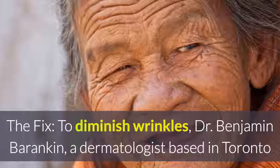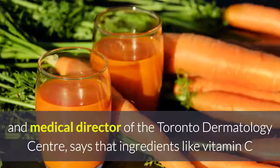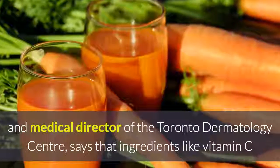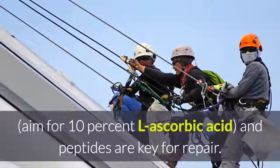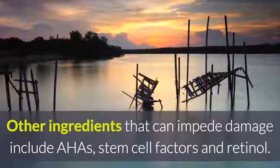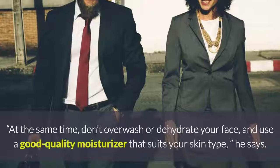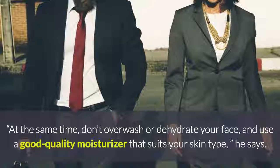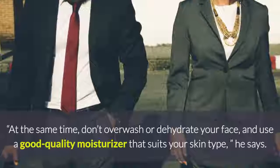The fix: To diminish wrinkles, Dr. Benjamin Barankin, a dermatologist based in Toronto and medical director of the Toronto Dermatology Centre, says that ingredients like vitamin C, 10% ascorbic acid, and peptides are key for repair. Other ingredients that can impede damage include AHAs, stem cell factors, and retinol. At the same time, don't overwash or dehydrate your face, and use a good quality moisturizer that suits your skin type, he says.